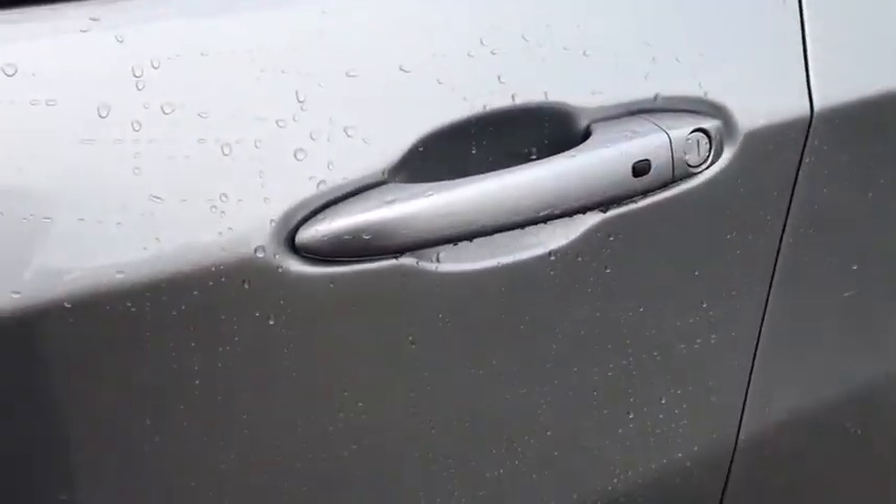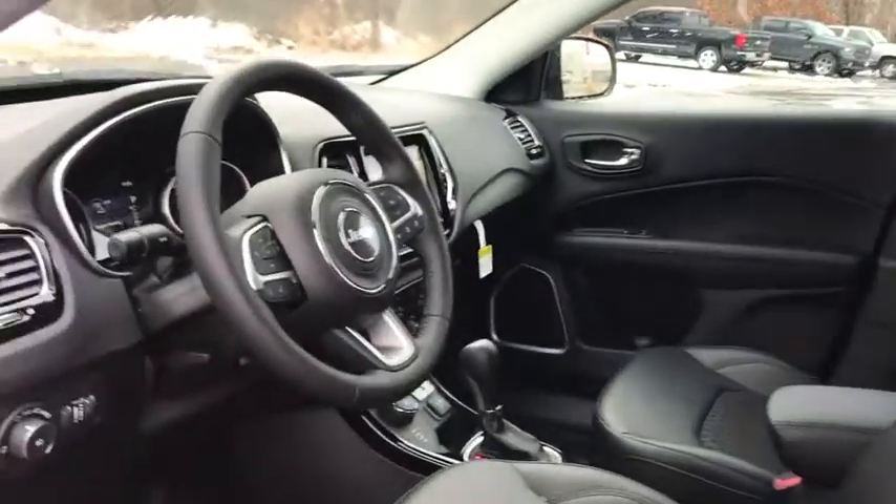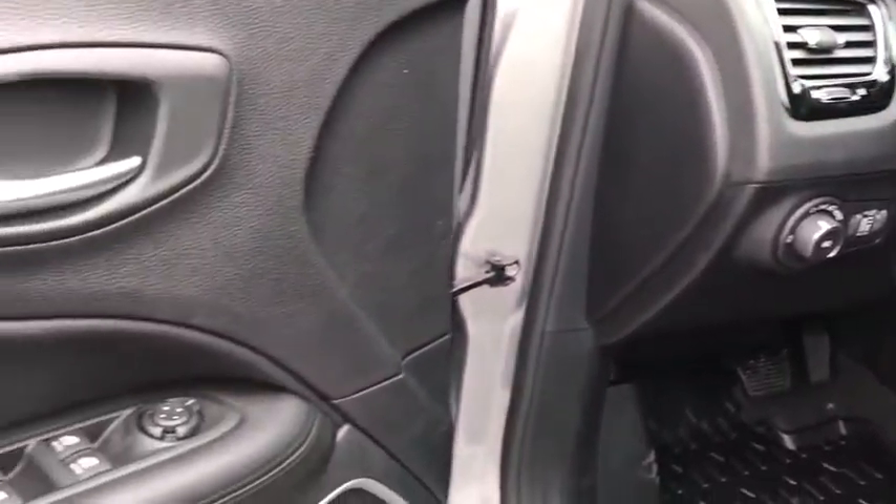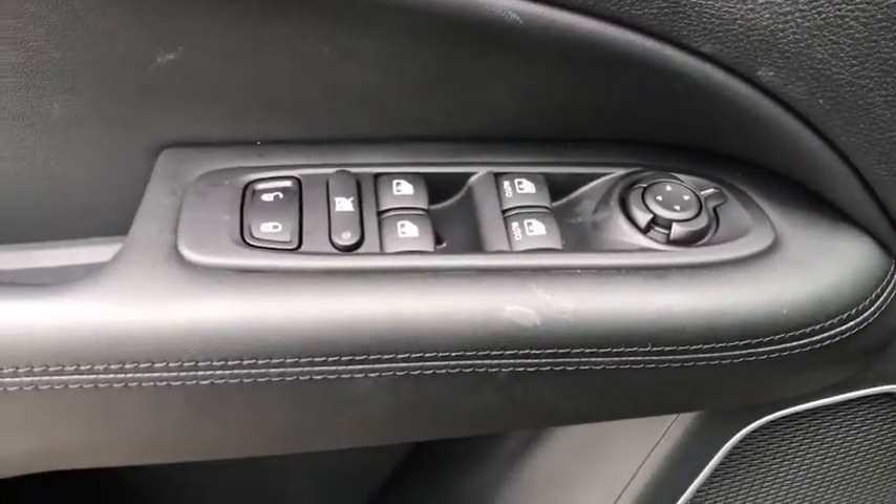Here are some of this vehicle's great options: backup camera, anti-lock braking system, steering wheel audio controls, power liftgate, keyless entry, traction control, stability control, Bluetooth, leather-wrapped steering wheel, power steering, adjustable steering wheel, cruise control.